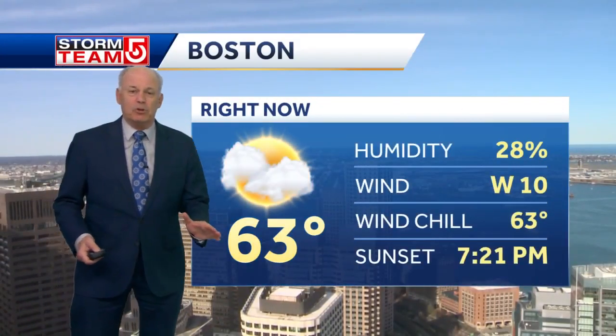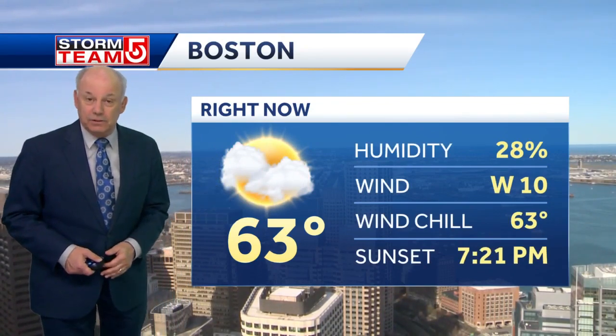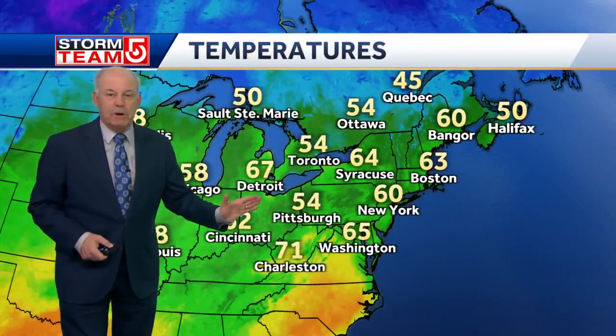63 in Boston, very dry air humidity at just 28%, westerly wind certainly lighter than it's been at 10 miles per hour. So certainly very nice out there at this time. You can see the temperatures are pretty mild.